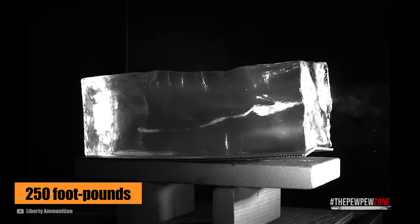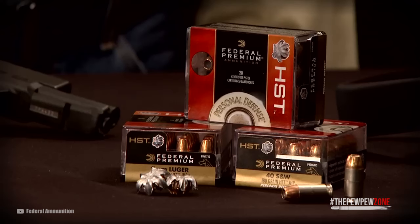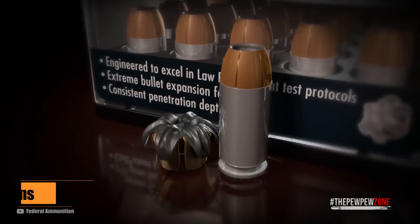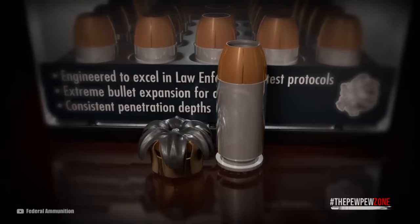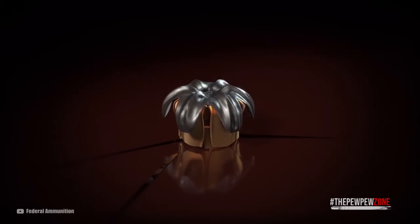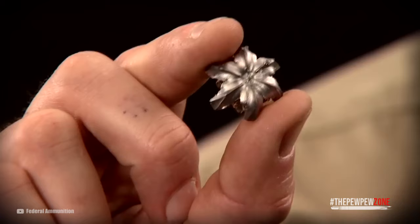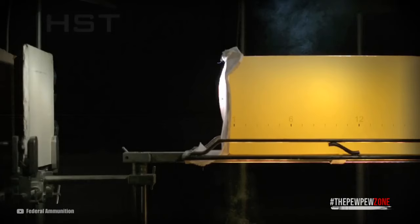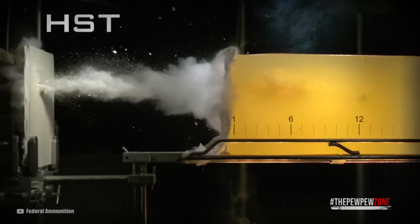Federal Personal Defense HST: These are heavier .380 rounds known for their reliability and terminal performance. You get about 1,030 feet per second out of a 2.75-inch barrel, and total bullet weight is 99 grains. One reason why the HST is more reliable is that the jacket is attached well to the core of the round, meaning it does not separate when hitting the target, which translates to better penetration due to weight retention. The tips of the jacket are also thinned out to allow for optimal expansion. The Federal HST is a great option for personal defense — the only downside is the price, but you get what you pay for.